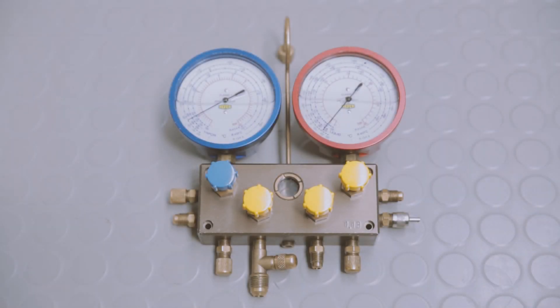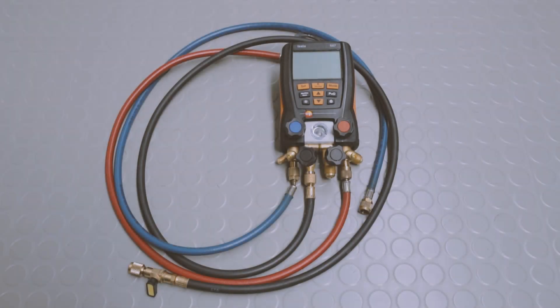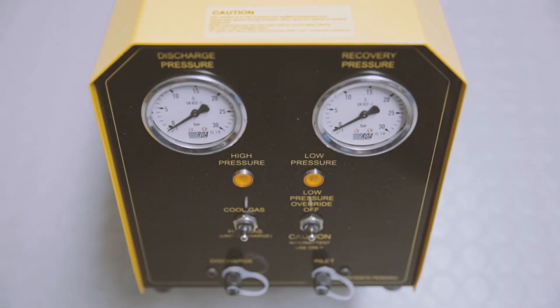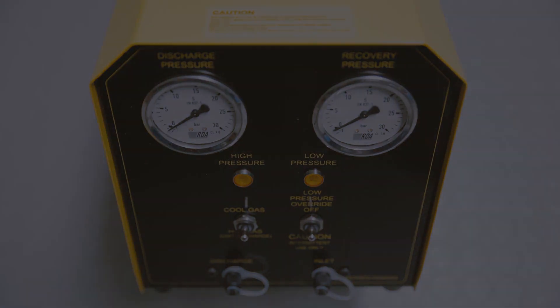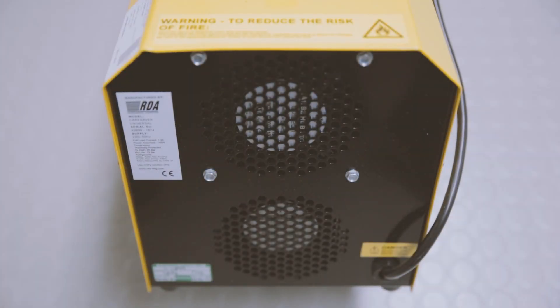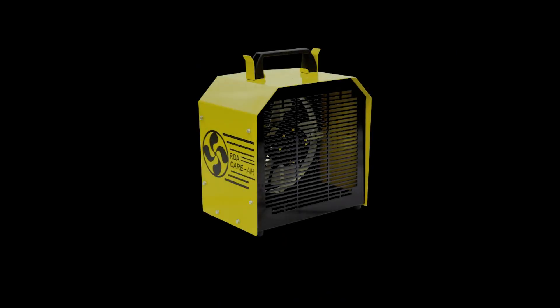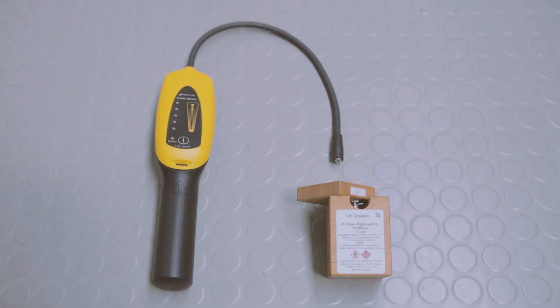Required tools include: a manifold gauge set suitable for flammable refrigerants; an electronic manifold gauge set, again suitable for flammable refrigerants; a body-worn hydrocarbon leak detector; a refrigerant recovery machine for hydrocarbons; a spark-proof fan used for ventilating the area when handling flammable refrigerants; and a refrigerant gas detector and sample calibration leak for hydrocarbon refrigerants.